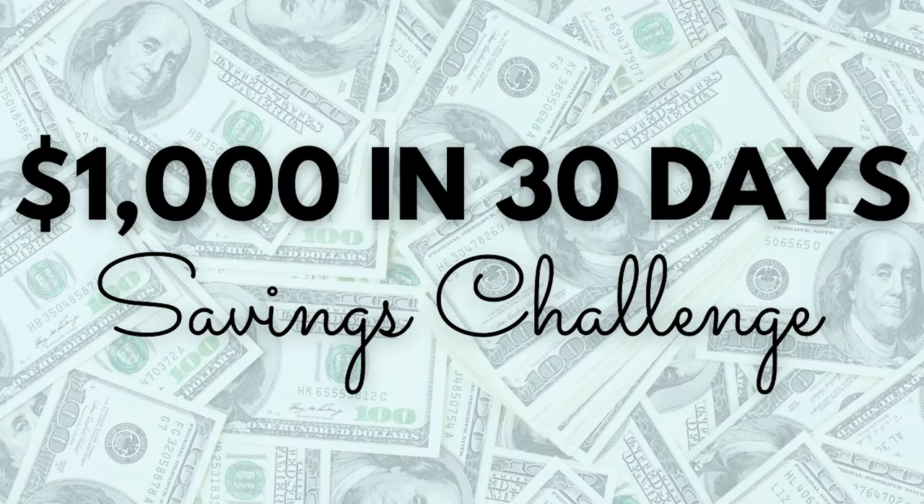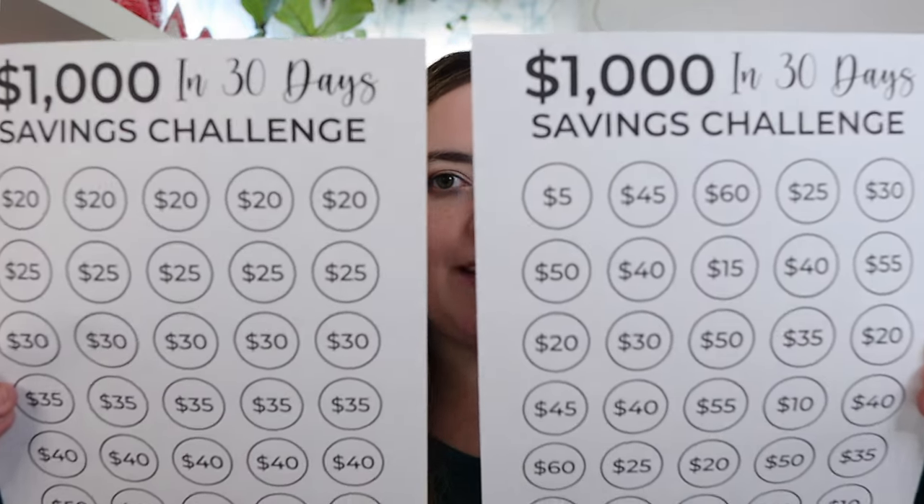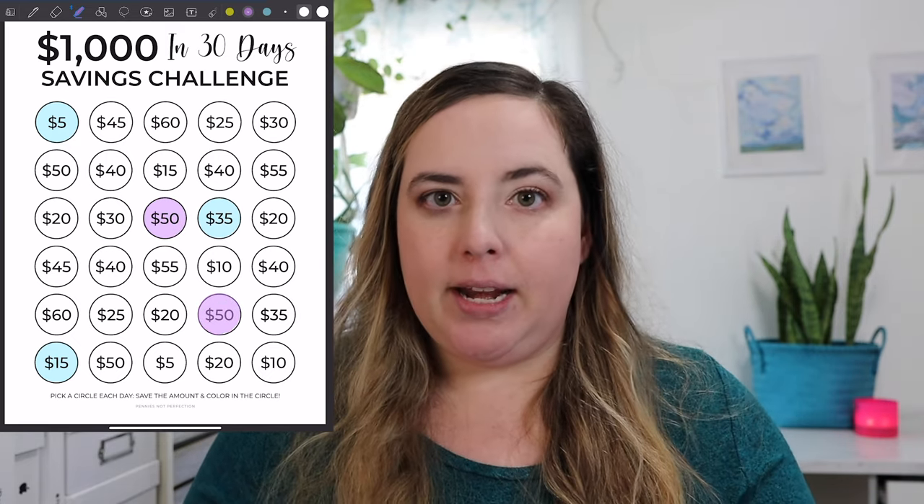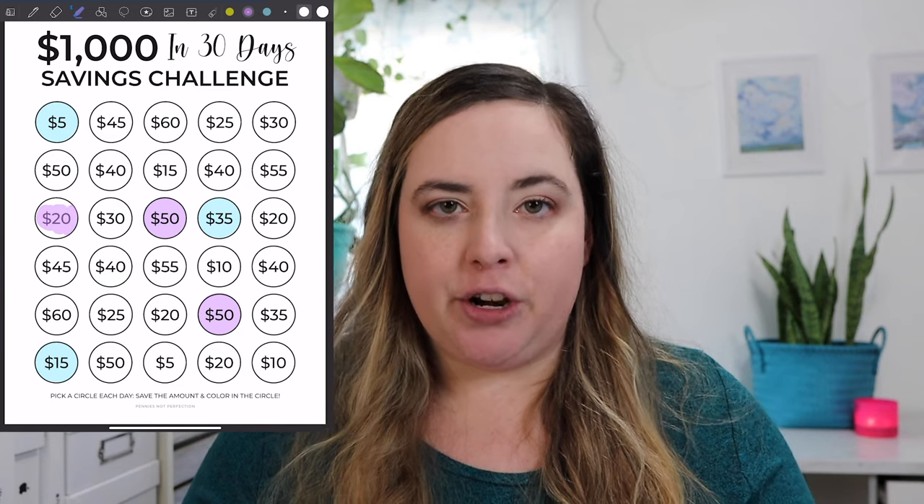The first savings challenge is a quick win: saving $1,000 in 30 days. This is a great one to start with if you have never saved any amount of money before, or if you need to save up quickly for a starter emergency fund or any sort of bill that you need to pay in 30 days.